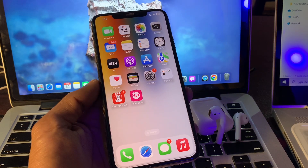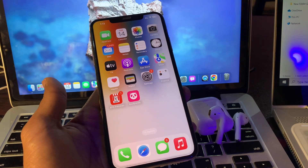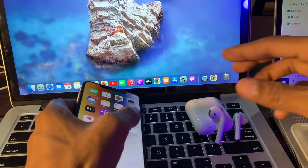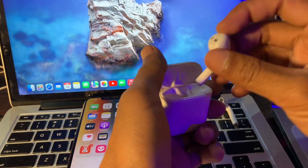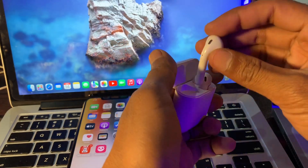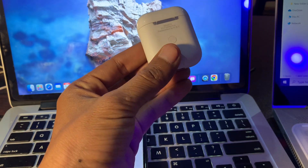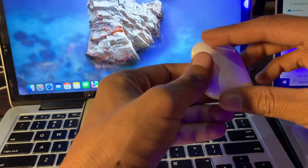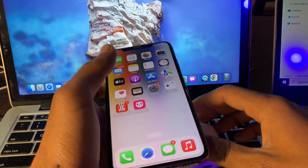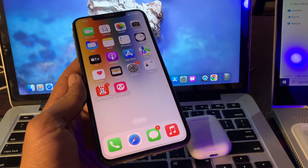If you've done all these steps and it's still not working, the next step is to reset your AirPods completely and reconnect with your iPhone. Put your AirPods back into the case, then press and hold the button on the back of the case for about 15 seconds to reset your AirPods. Then connect with your iPhone to see if this works. Hope this video helps — if it does, leave a like and comment. Thanks for watching.